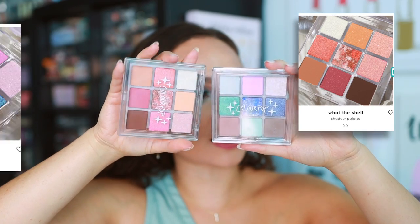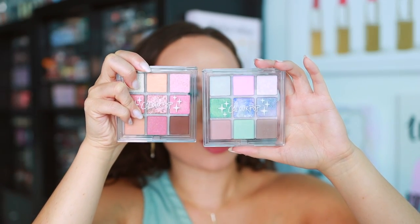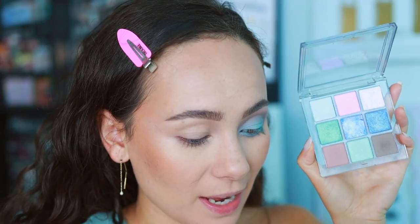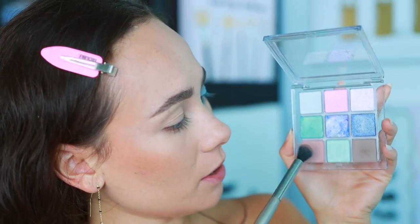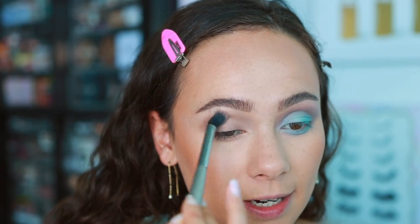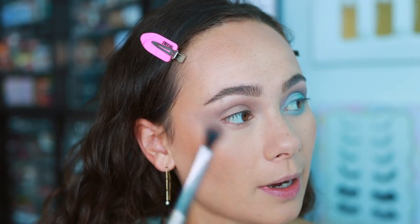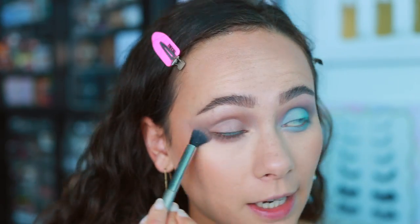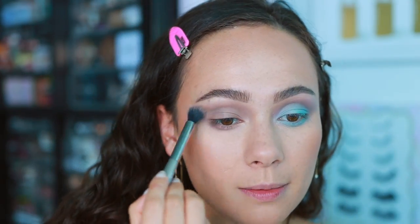There are two nine-pan eyeshadow palettes — I love the overall aesthetic of this collection, especially the acrylic packaging. This one is Shell Shocked and the other is What the Shell. I'm currently wearing Shell Shocked. I started off with a warmer shade on one eye but it was too warm for the look I was going for, so I decided to keep this look very icy and blue. I blended a blue-toned shade in the crease and along the lower lash line — it's a little powdery but still very nice.